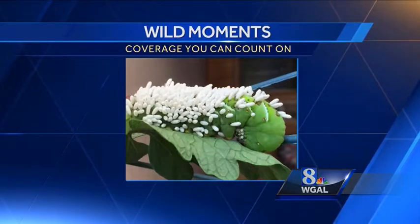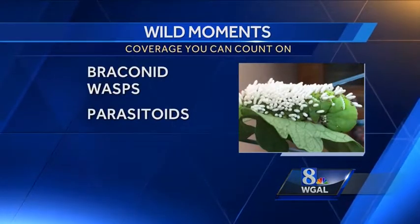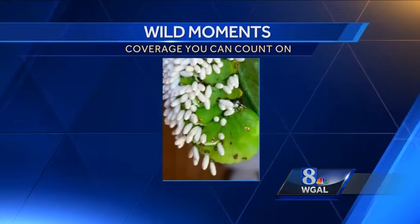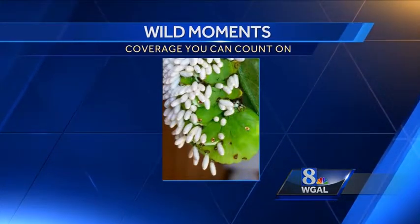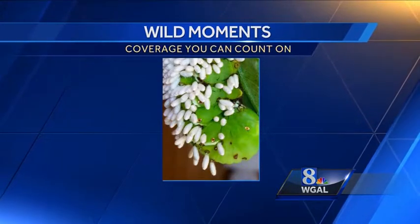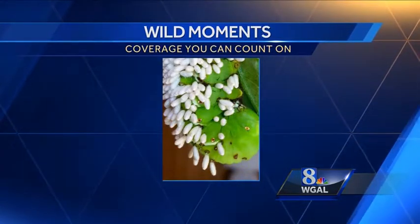Adult braconid wasps are what we call parasitoids — that is, a parasite that kills its host. The adult wasp lays her eggs under the caterpillar's skin. When the larvae hatch, they eat the living caterpillar from the inside out, chewing through its skin and then spinning those little white cocoons on the outside. They eventually pop out of the cocoons as adult wasps.